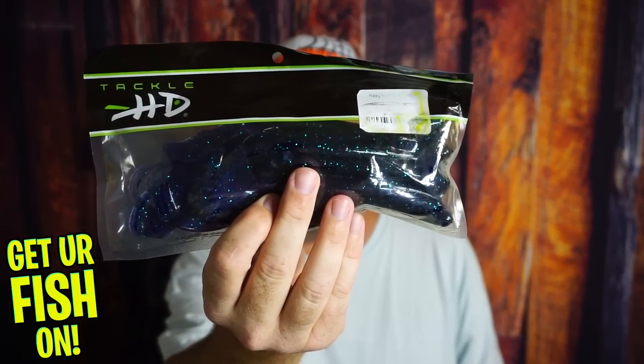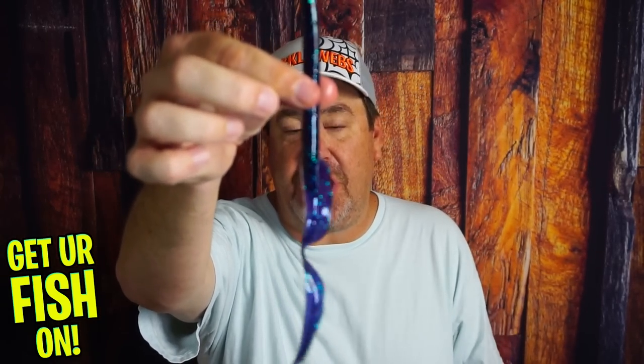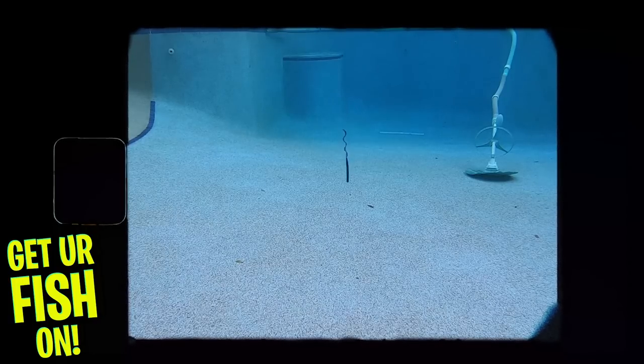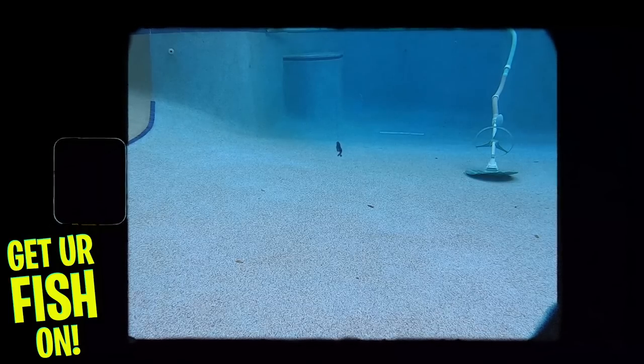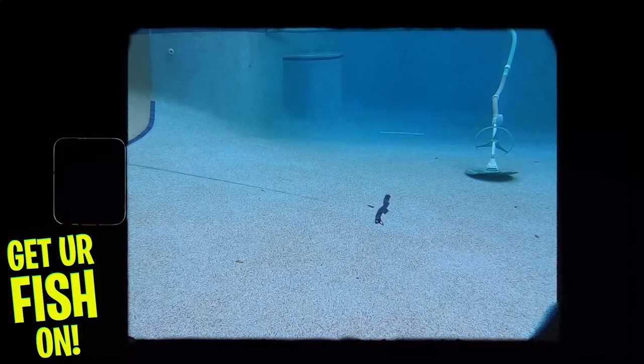Here we go. Number one — I really like the HD Tackle hog monster ribbon worm. I know there are tons of them out there, but I want a giant worm right now with great action that isn't expensive. You get ten of these for probably four or five bucks. I want the action of the tail right now. You can use it as a speed worm, or you can use it with a Texas rig and bounce it off the bottom. This bait has such exceptional action in the tail — that ribbon tail is what I want to use.